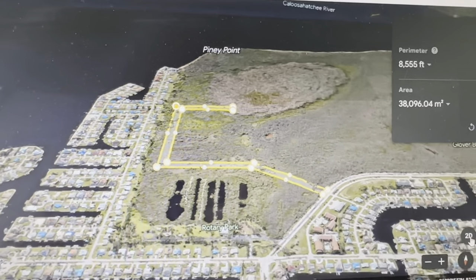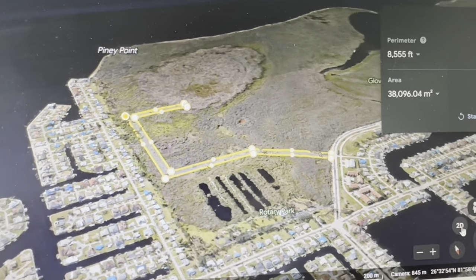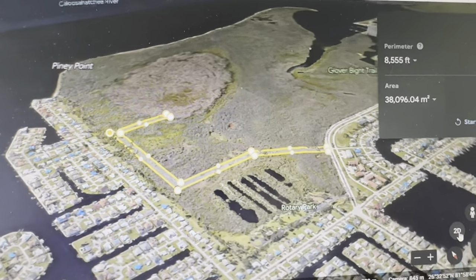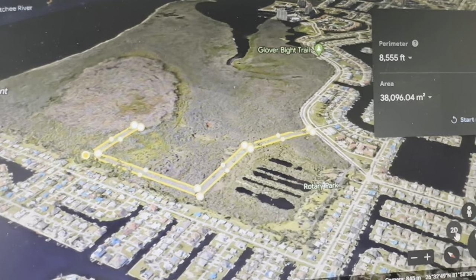Since the road traverses the entire property, it cuts off the natural tidal flow of the water into Rotary Park, changing the hydrology and ecology of the park.